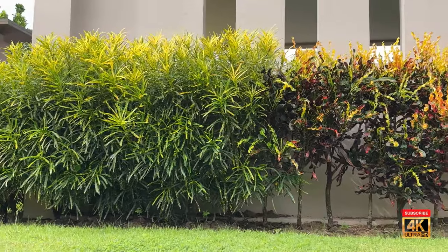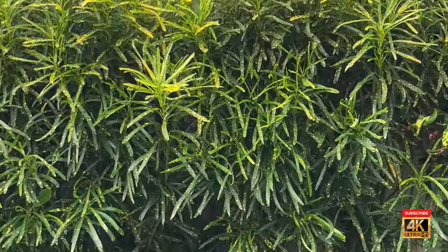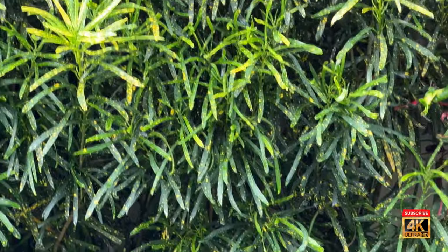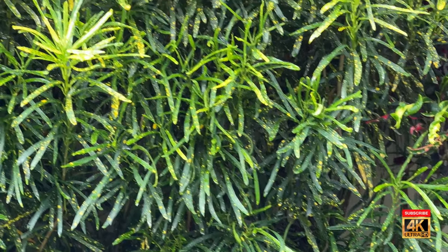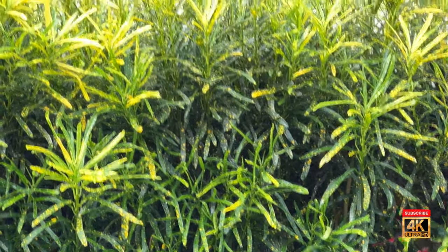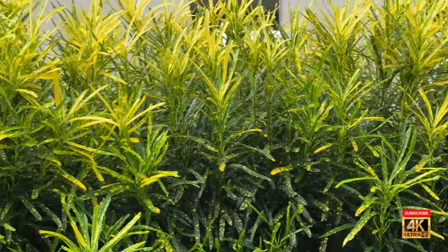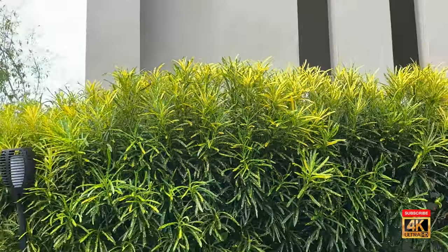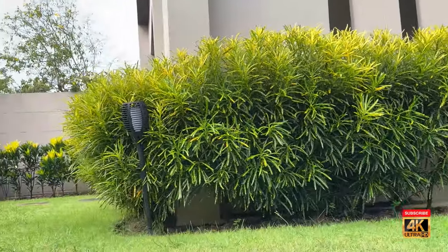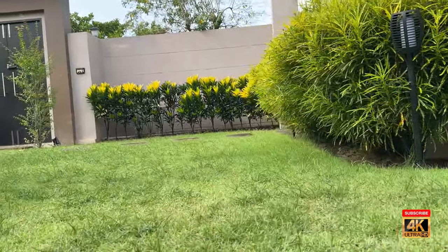And then you come to these plants here — the bottoms are definitely green, but they've got little specks of yellow through the green. As you get towards the top, the newer growth is more yellow. Really, really beautiful coloration — it's just not pure green.